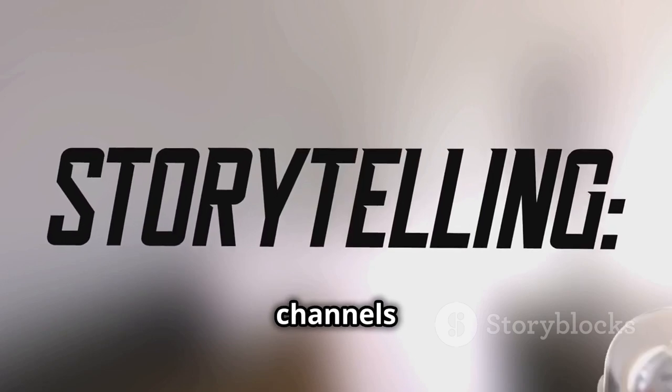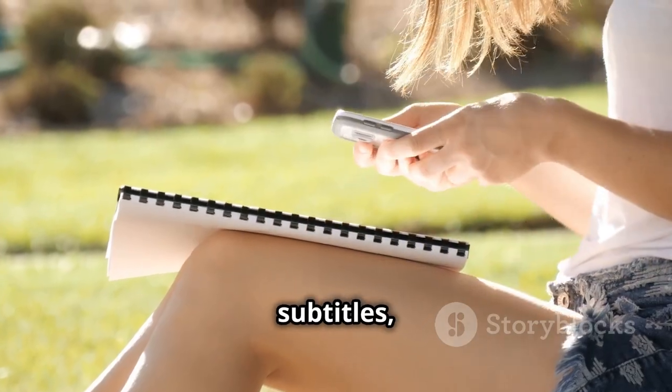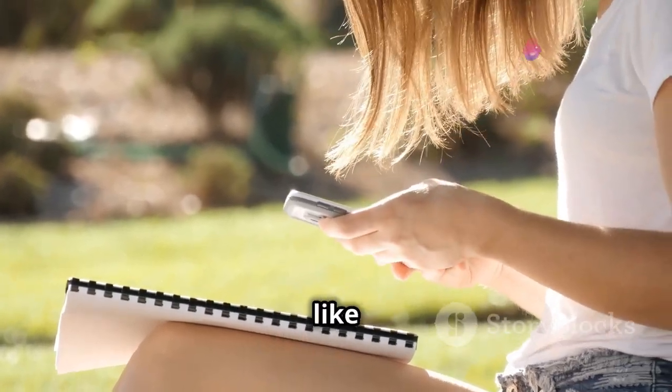There are many YouTube channels dedicated to storytelling in English. These often come with subtitles, making them perfect for learners — like my YouTube channel.